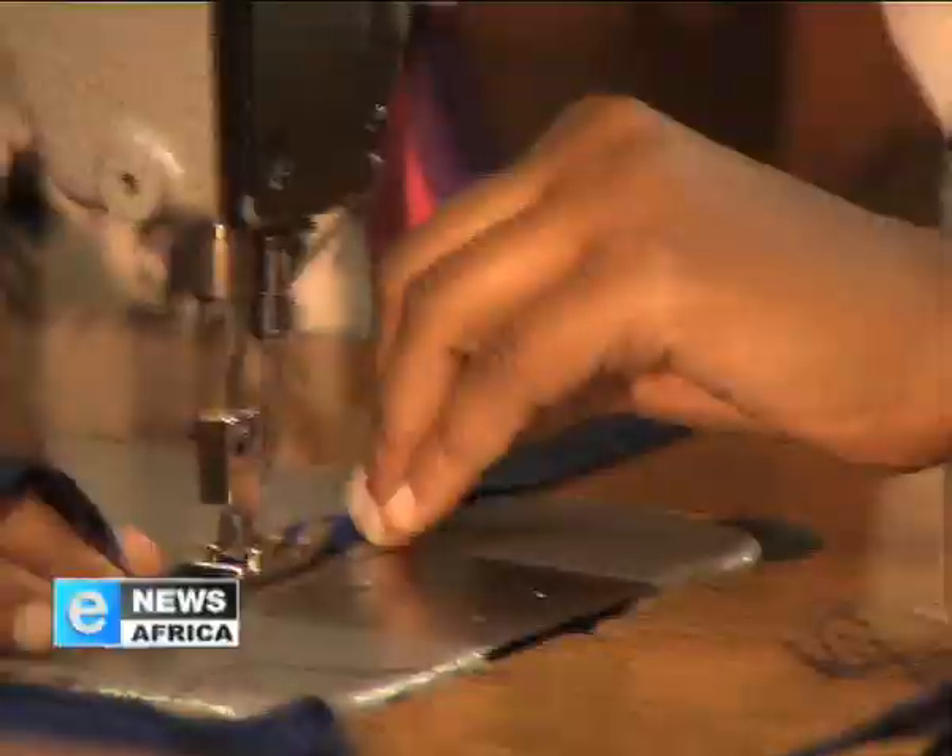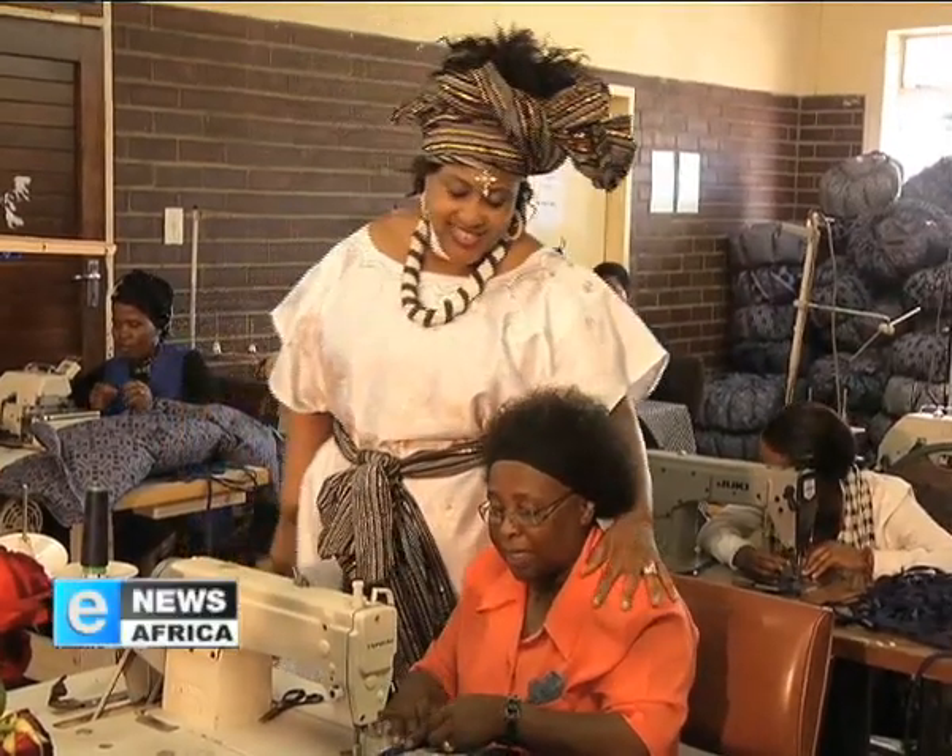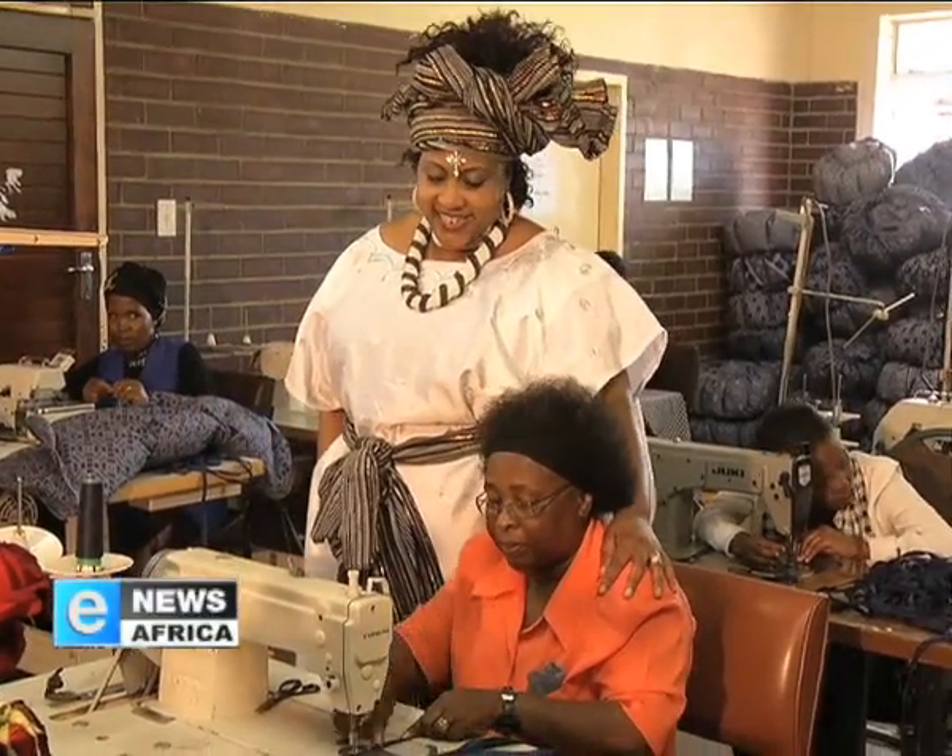We have done a pilot with the informal settlement. We actually donated over 200 cooking bags there. They are saying they are now using almost half the paraffin they used to use. And also, they are not worried that when children come back from school the shack will be burnt, because they boil the food, put it in the cooking bag, working mothers go to work, children come back from school, and the food is ready. For the women who struggle from day to day to afford the paraffin and electricity to cook their meals, it's been life-changing.